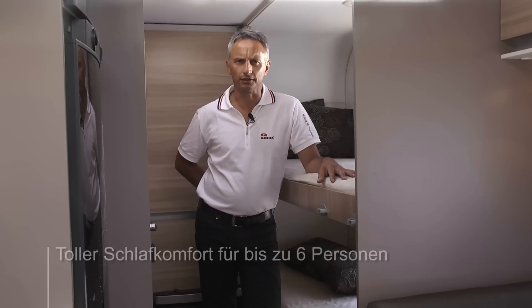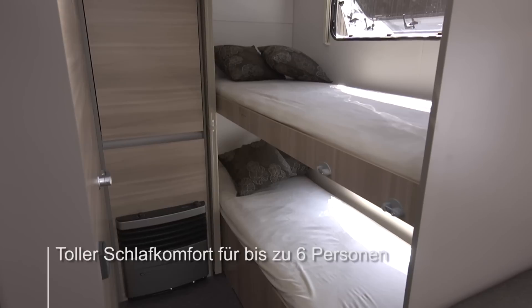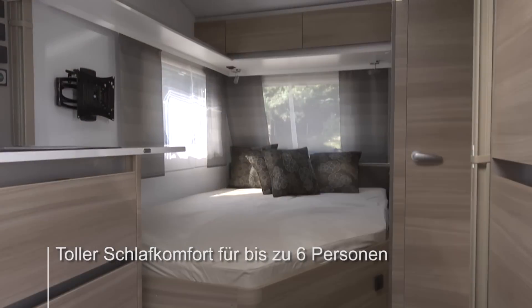The new Altea, depending on layout, can sleep up to six people in great comfort. There are layouts with double, twin, single and bunk bed options.